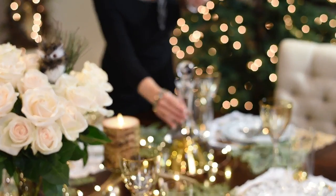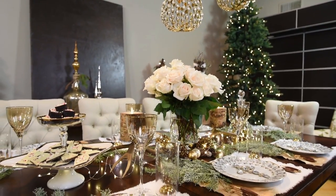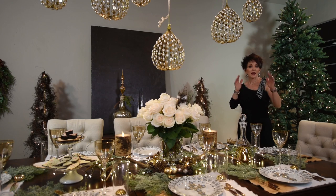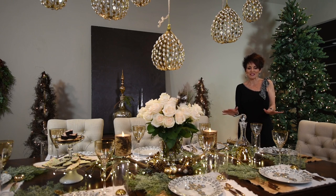This is table number one. I absolutely love this particular tablescape. Here's why — it's glamorous, it's woodsy, and it's vintage.